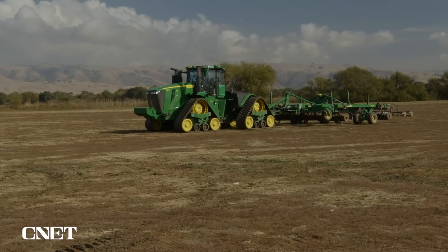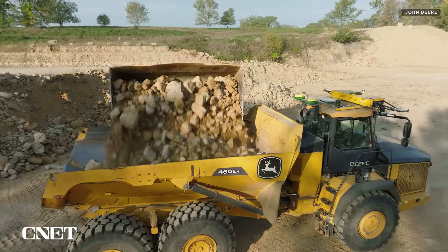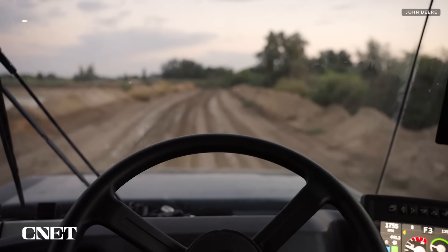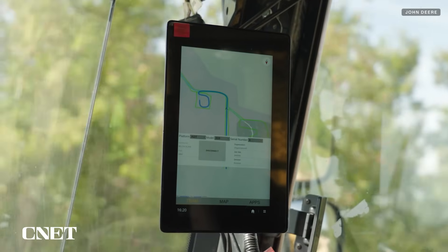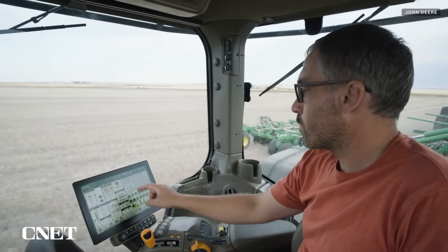This same operation center app is used across all the different applications. For example, when in autonomous mode, the articulated dump truck can pull aside if it sees a vehicle come by, and workers can view the truck's progress or give additional instructions through the app.